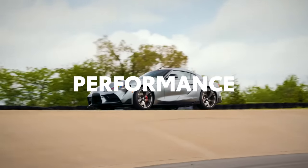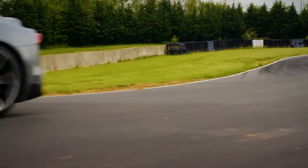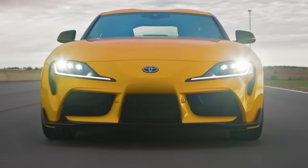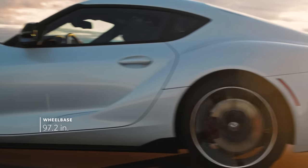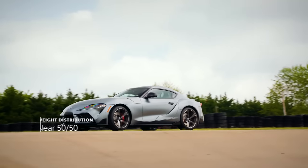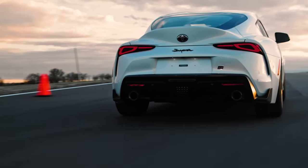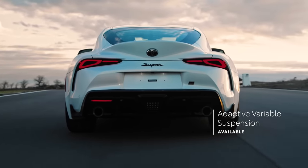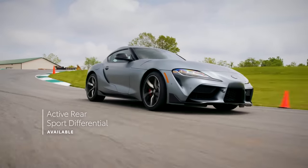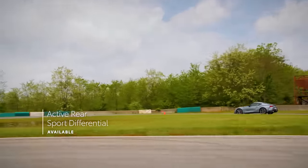Honoring its racing namesake, GR Supra is designed for peak performance, and this latest generation stays true to this full-throttle heritage. Supra features an available front-mounted inline-six engine that powers the rear wheels, as well as a short wheelbase, wide track, and low center of gravity. This design helps deliver exceptional balance and remarkable agility, as does a fully independent aluminum suspension with an available Adaptive Variable Suspension System that can adjust damping force up to 100 times per second. Further bolstering handling is an available active rear sport differential that helps claw its way out of tight corners.